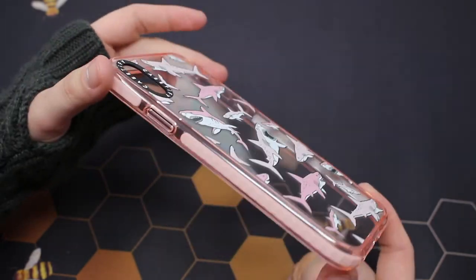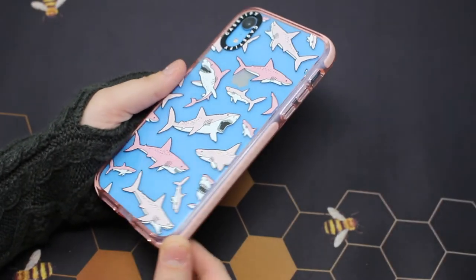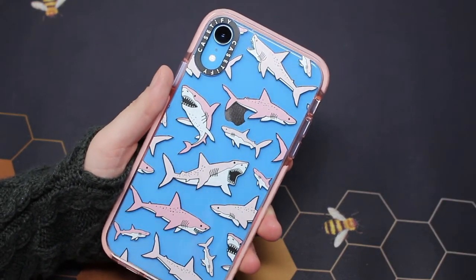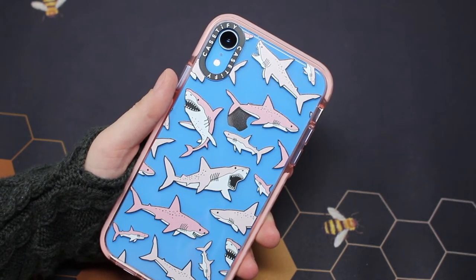I purchased the pink shark case because I love sharks and the kawaii vibes that I get from this case. You can customize cases on the site, so I went with the clear because I love the color of my phone. I have the iPhone XR in blue, so I love any chance to show off that stunning Cinderella blue. Then I chose a pink bumper because I felt like it matched the pink sharks perfectly.